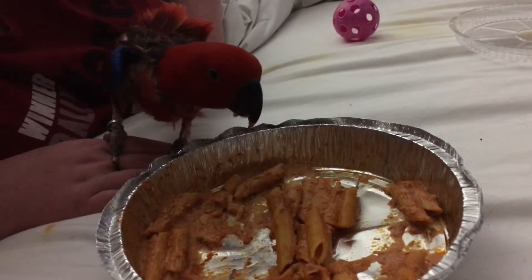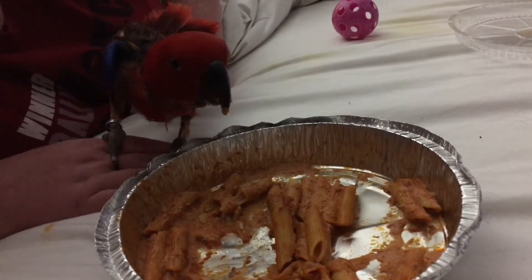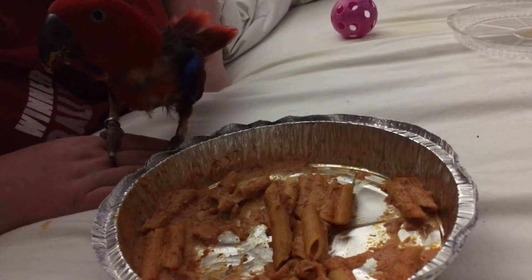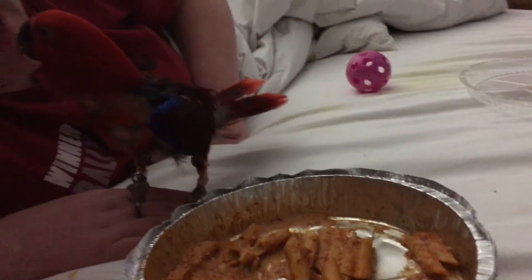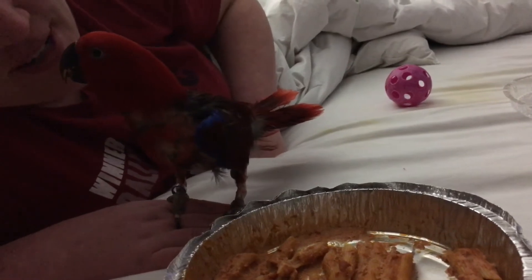This is the first time in a week that she's had anything off of her eclectus-friendly diet, so two noodles and we'll call it good. Is that yummy? Is that so yummy? You're such a good girl!